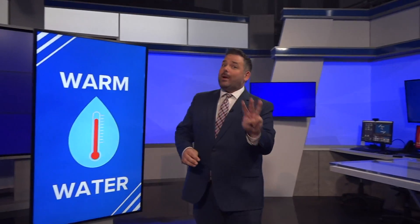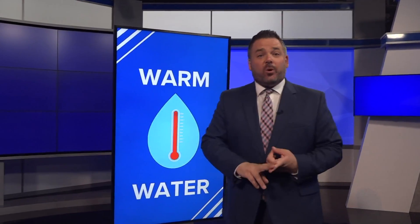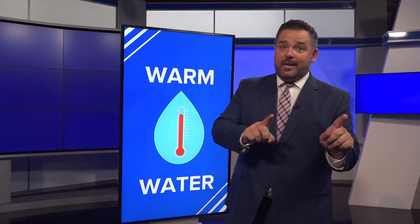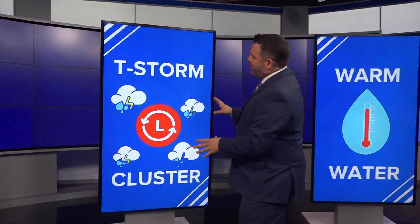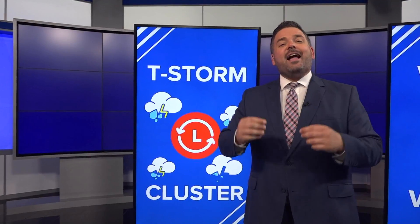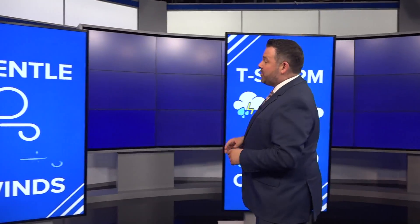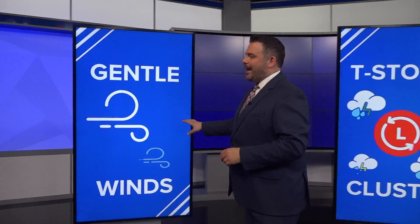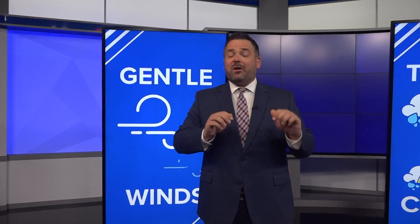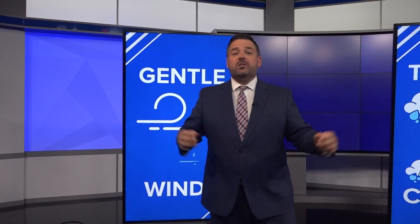Before we get to the forecast, it's important to know how hurricanes are formed. You need three things to make a storm. Number one, you've got to have warm water — the ocean water has to be 80 degrees, 150 feet deep. You also need a cluster of thunderstorms, which can organize into a low pressure area that can become a storm. They usually drift off of Africa into the ocean. And you really want gentle winds — winds in the atmosphere that aren't going to tear apart a hurricane, so it can grow and become a stronger system.